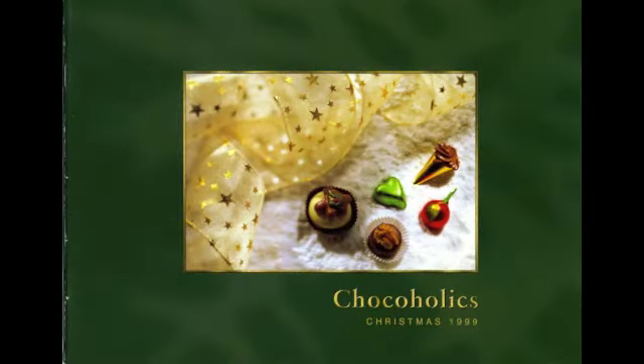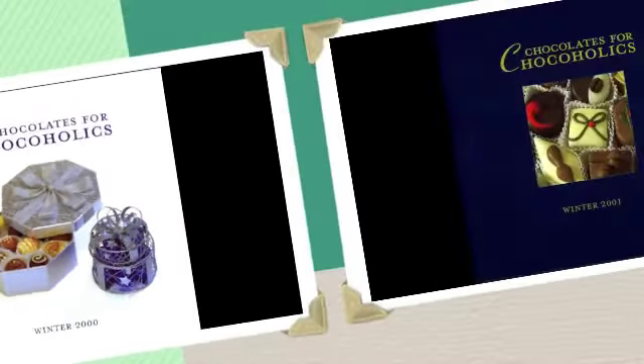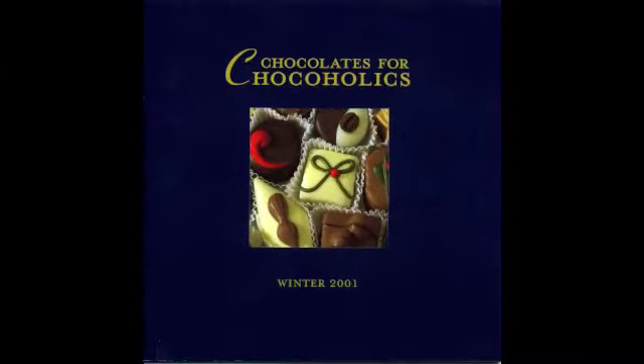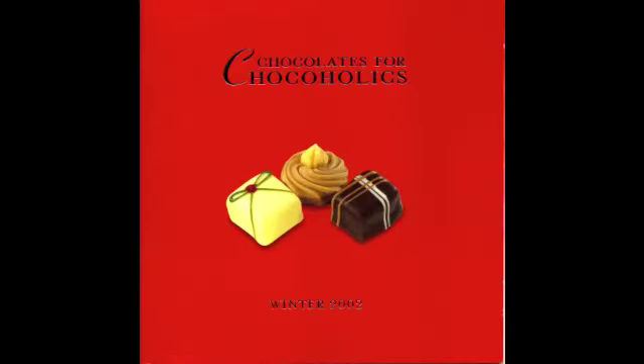As the sale of table settings has risen over the years, our range has grown to meet the demand, to the extent that this year we have 10 pages containing 30 products to cover a range of colour themes and types of events.